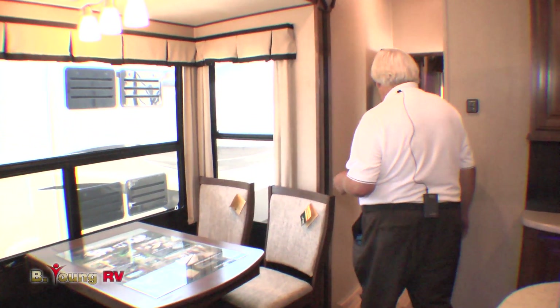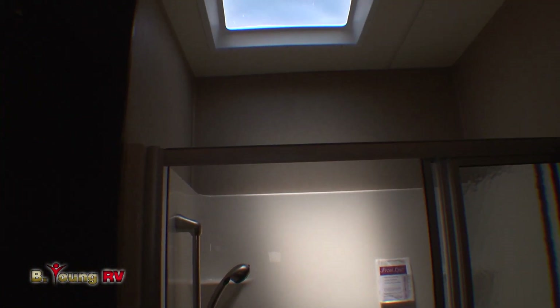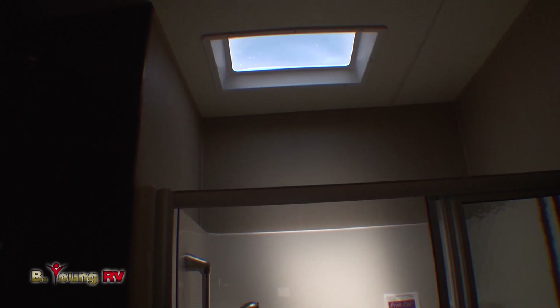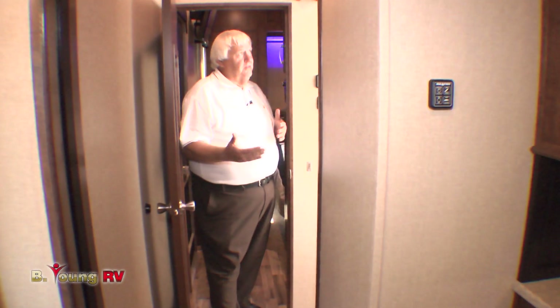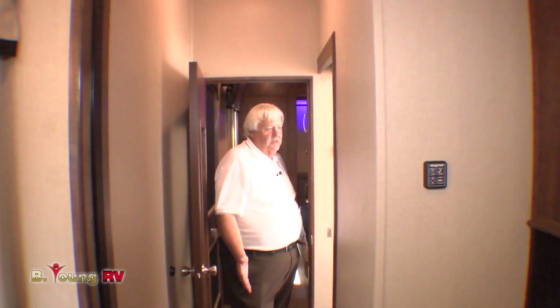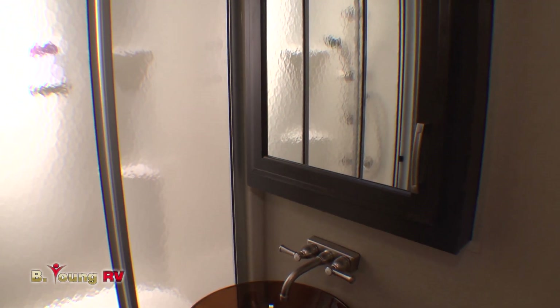The bathroom here has the famous Solitude shower — it's extremely large. Vessel sink, the china toilet of course. Being that it's a front living floor plan, the ceiling heights down here are just incredible, it's such an open space. You'll love the vessel sink — check out the faucet, that's really, really cool.